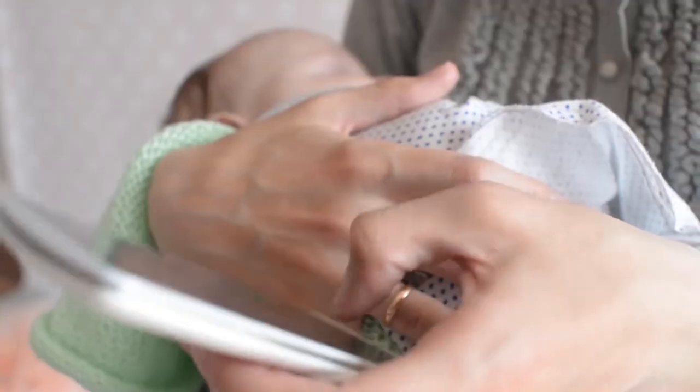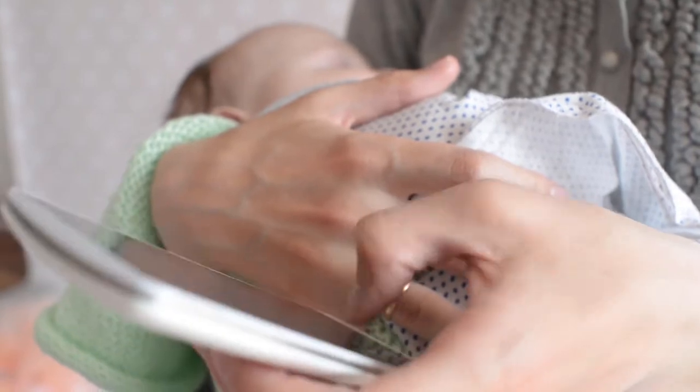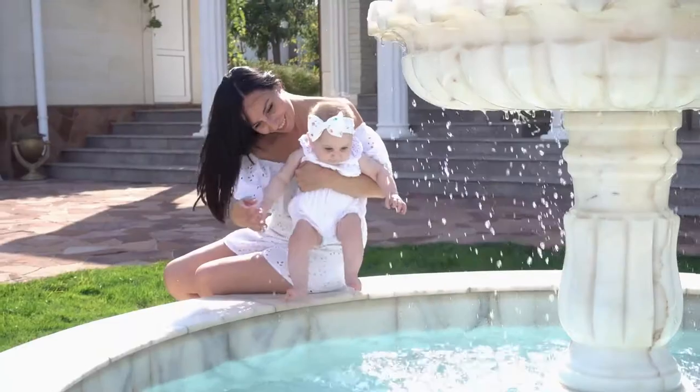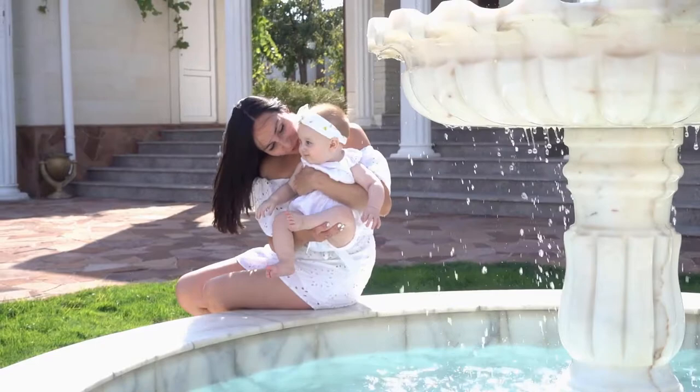The Original Baby Teether Rings, four colors. Soother by BabiNow is one of the best sellers among baby teething relief products. 100% BPA-free, made from medical-grade silicone. These are the safest and best baby teething rings on Amazon.com.